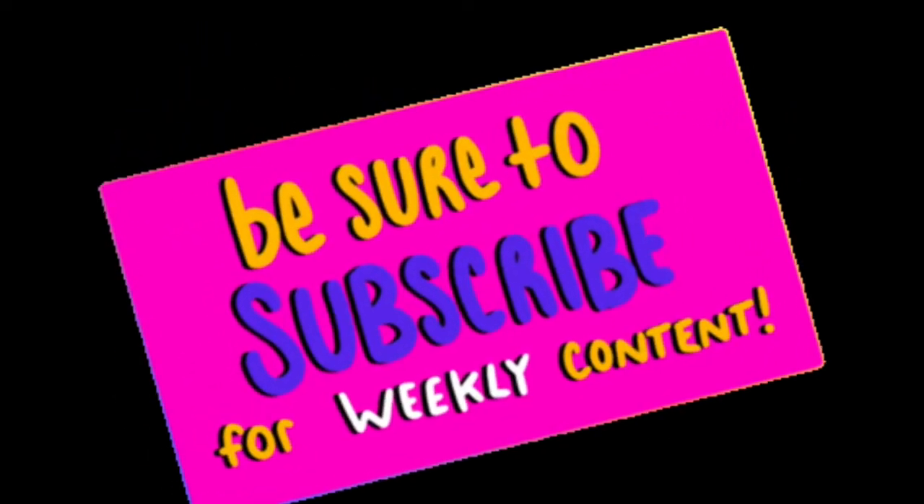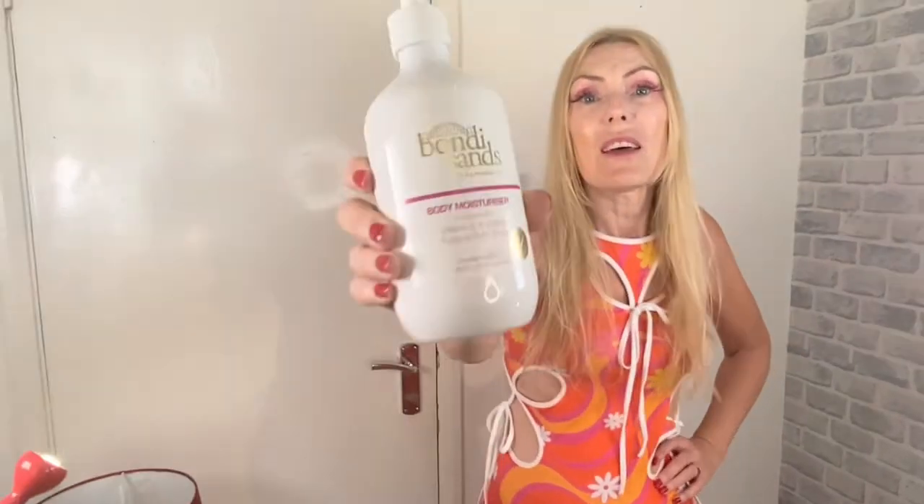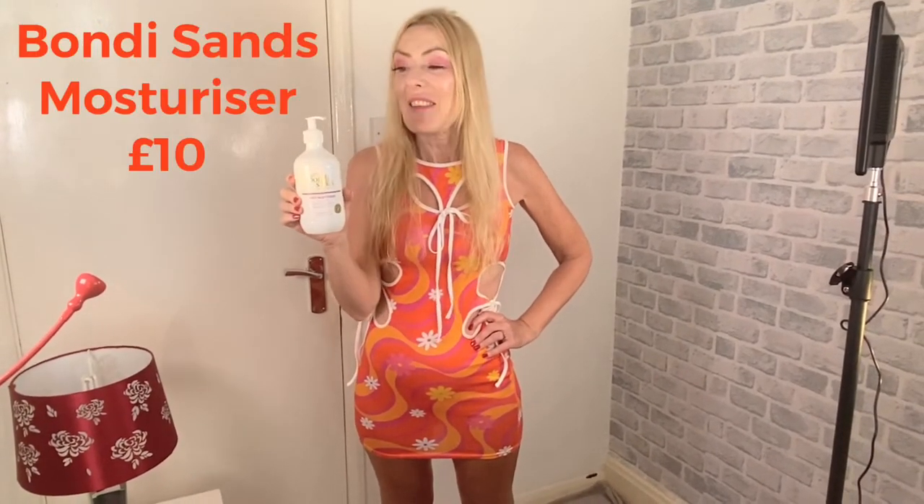Don't forget to please subscribe — I need more subscribers. I'll start off with probably what you guys think is the boring stuff, but it's stuff that I really like. I bought this moisturiser from Bondi Sands. It was £10 from Pretty Little Thing — it is expensive this time, I have bought it cheaper. But this is just the nicest moisturiser ever. I love it. I think it feels very natural, the ingredients, and I'm looking forward to putting it all over my body because it smells really nice as well — it's got rum in it!